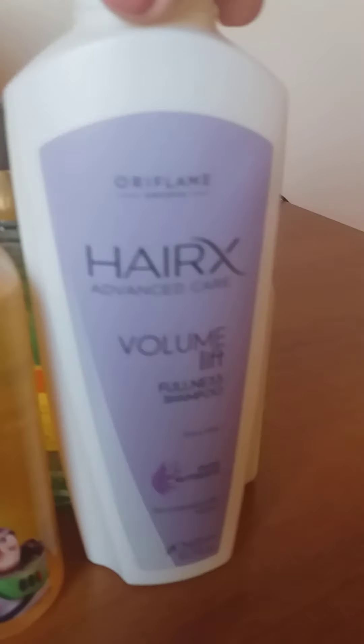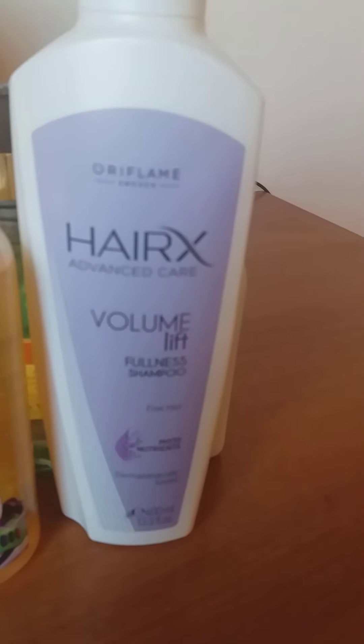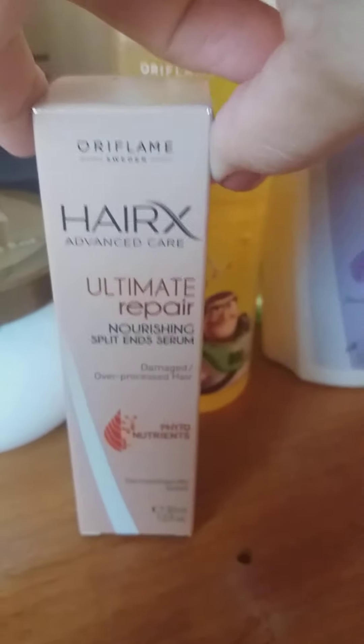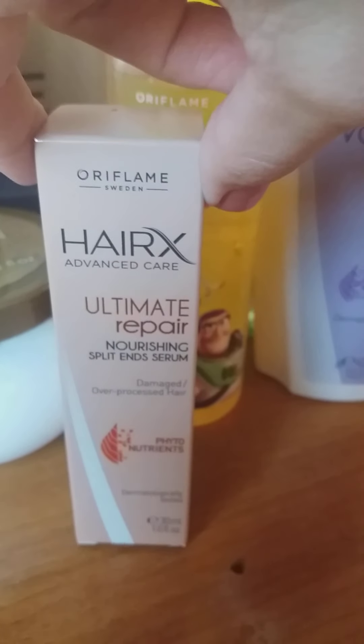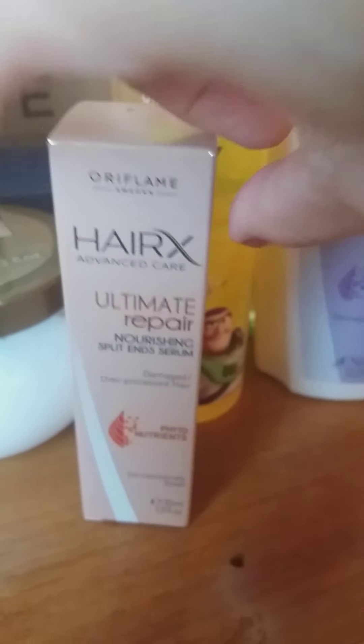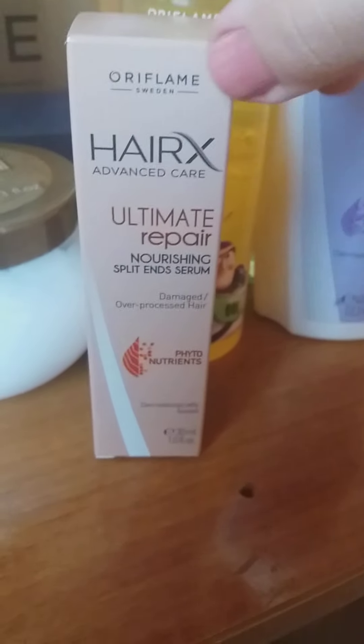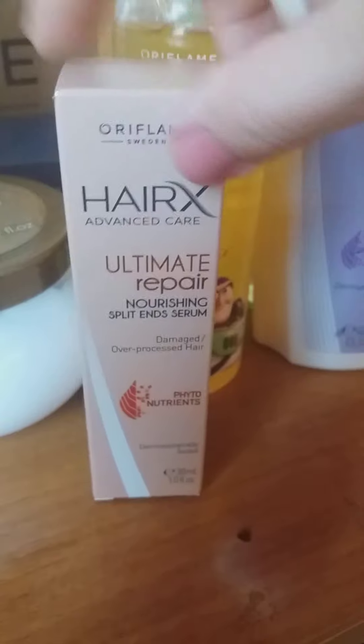I also have from HairX, which I really like, the Volume Lift 400 ml shampoo, which was on offer. We also took another oil for hair repair — so if your hair is over-processed and needs some help, this is an amazing oil. I prefer to use it on wet hair soon after showering, and just rub it towards the ends — again two or three drops are needed so it will last quite long.